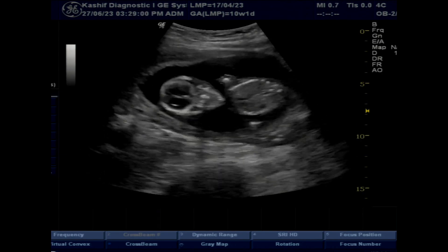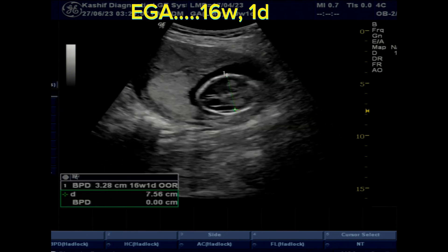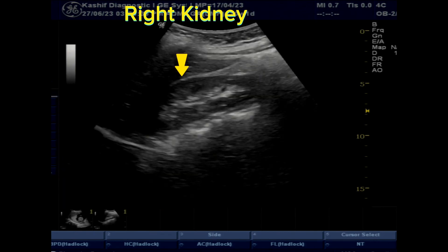Her pregnancy is normal. According to BPD, the gestational age is 16 weeks one day, which is normal. In the abdomen of the mother, the right kidney and liver are normal.